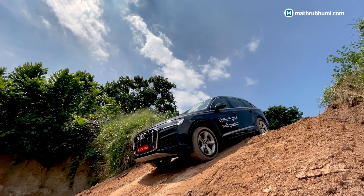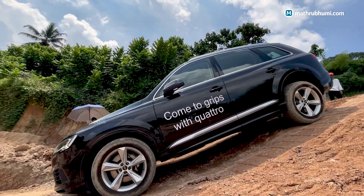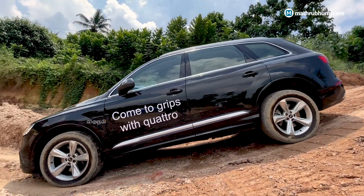The next activity is Axle Twister. Axle articulation is the opposite of this. Again, ground clearance is showcased as a new technology feature here.